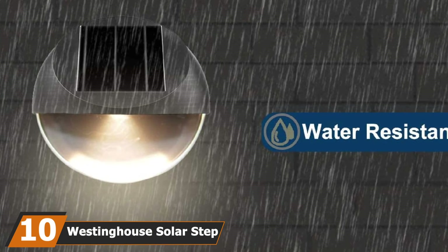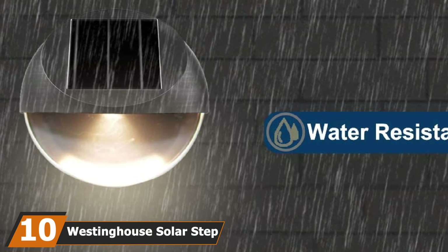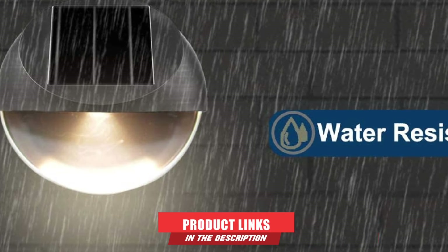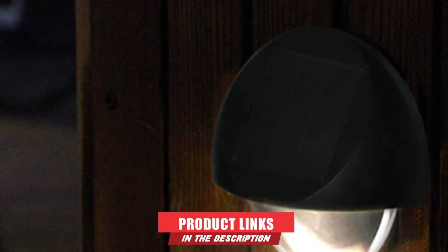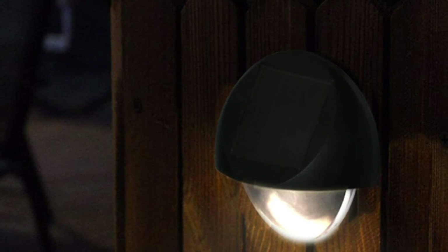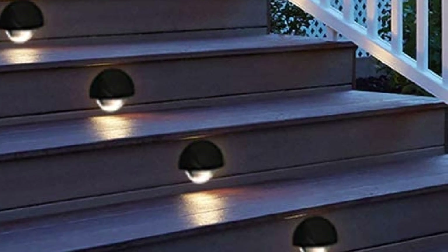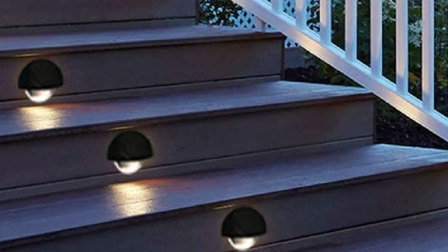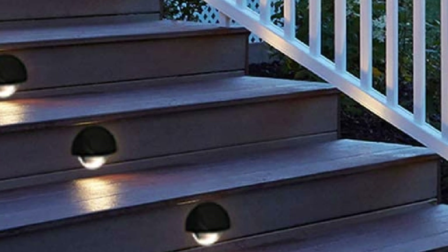Finally, the number 10 position is dominated by Westinghouse Solar Step Lights. What sets them apart from other lights is their unique round design, which allows them to function both ways — up and down. They have an intelligent function: when the battery does not charge enough during the day and there is less energy for the night, the brightness is regulated so that it lasts the entire night. The solar panel is amorphous, so it manages to charge even when sunlight is low.